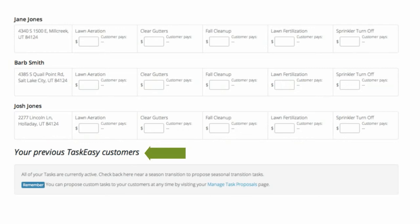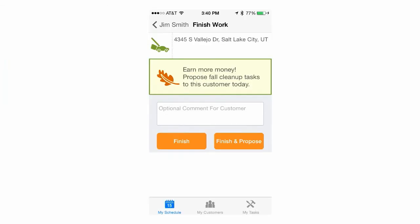If you look down below, you can even propose tasks to your past customers, or simplify your day even more by using the benefits of TaskEasy to manage your own customers. As an added bonus, we've added the same functionality to the app and it's just as easy to use. You'll be prompted to propose custom tasks when you finish the job.